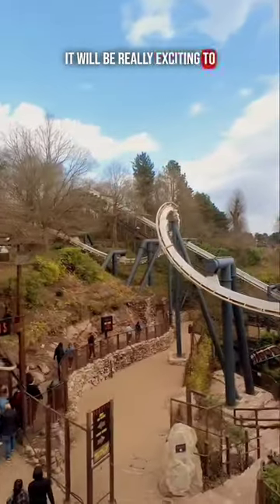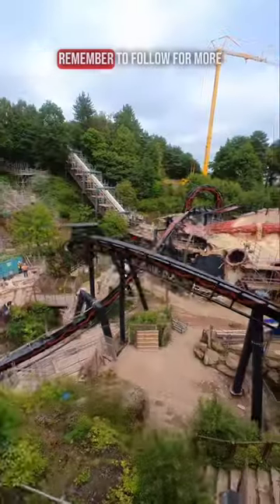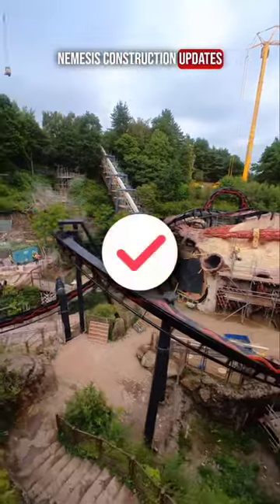It'll be really exciting to finally see Nemesis' first inversion go into place hopefully this week or next. Remember to follow for more Nemesis construction updates throughout the season.